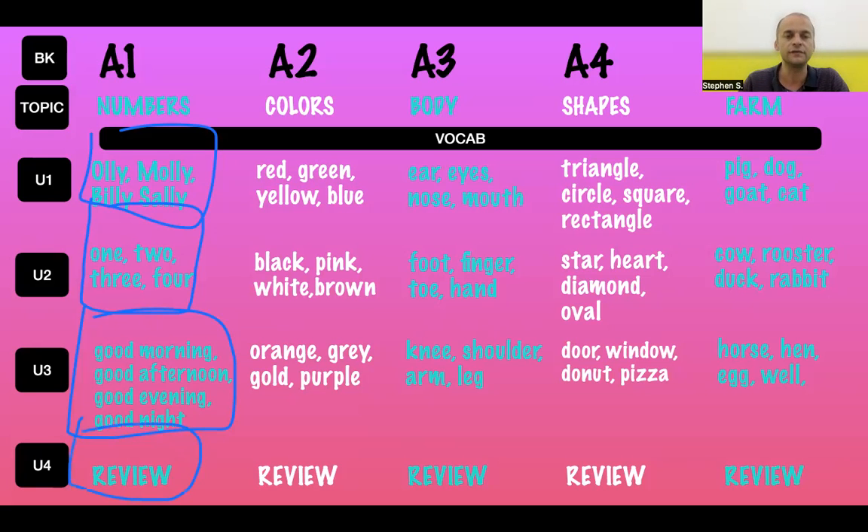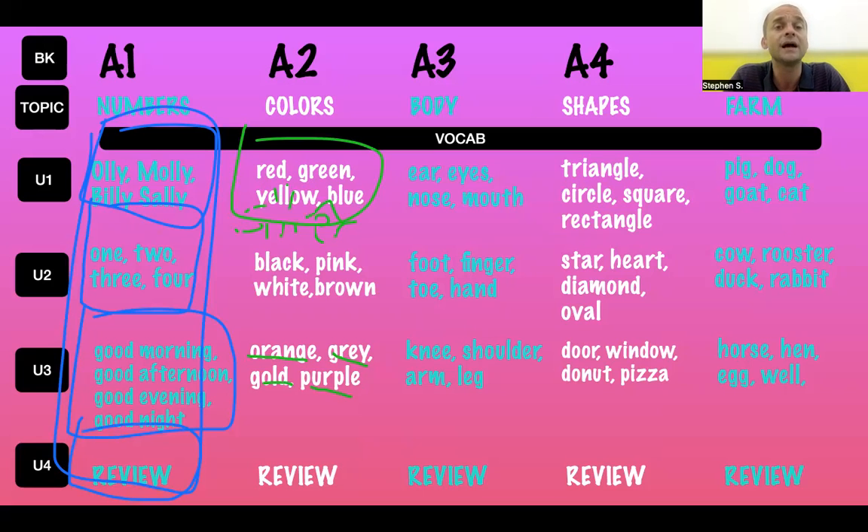Unit Four is a review, as it is in every single book, forcing you to review all prior content. A word on extending content: if you're going to extend — for example, Book A2 has red, green, yellow, blue — make sure you're not using vocabulary that comes later in the book. Don't pre-teach colors like orange, gray, golden, or purple. You could add silver, or other colors more relevant to students. The key is: know what you're teaching, know what's coming up, and ensure any extensions are relevant.